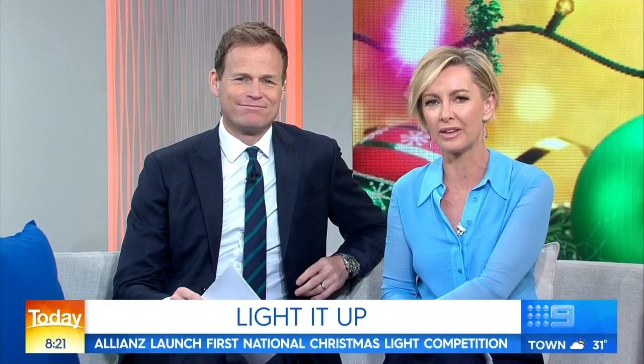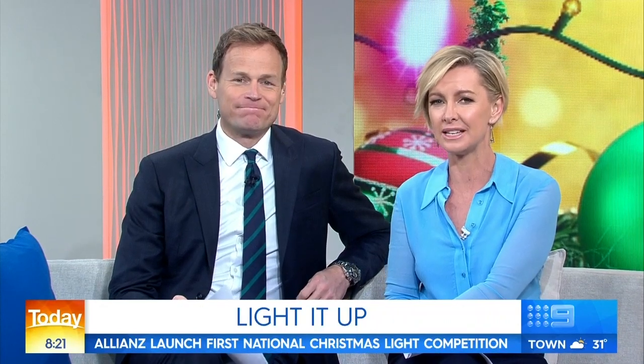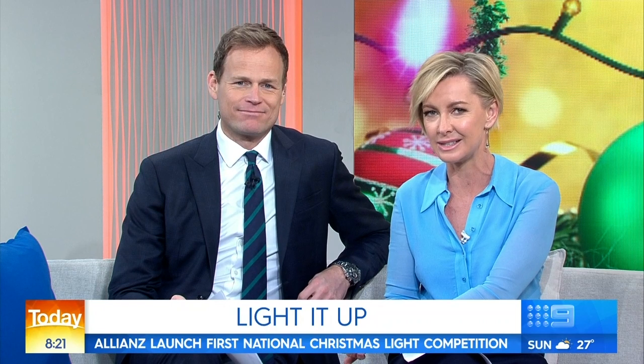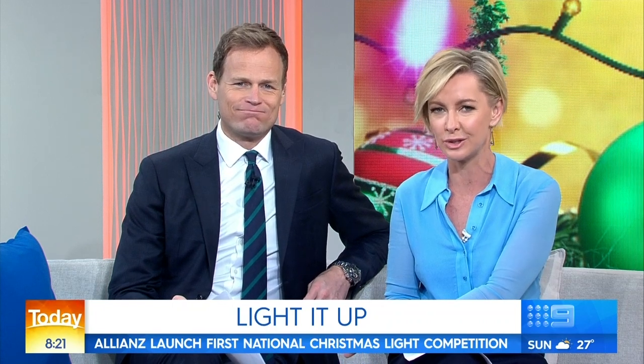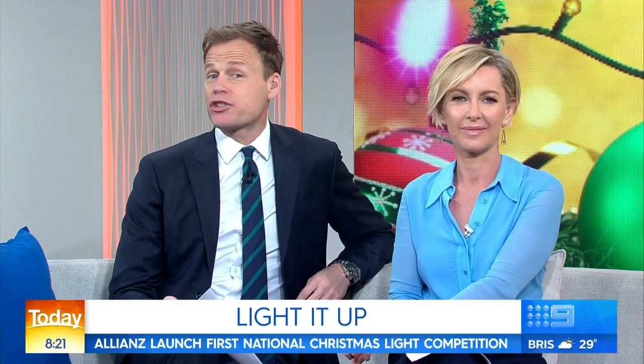It's the time of year when Christmas light displays are being unveiled all around the country, and some are more intense than others. If you need a bit of incentive to step it up at your place, Allianz is this year giving away $1,000 to the best lit-up house in the country. To give us some tips on how to get started, we are joined by Chief Festive Officer Jamie Durie.